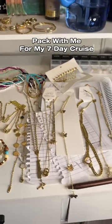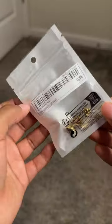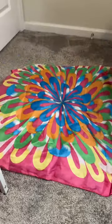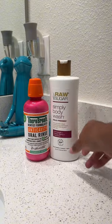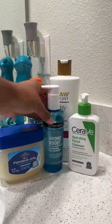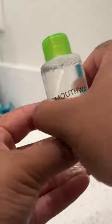Let's go ahead and pack for my seven-day Carnival Mardi Gras cruise. Some hacks I incorporate: putting jewelry inside little ziploc bags so they don't get tangled, wrapping necklaces inside a big scarf, and placing toiletries inside smaller bottles so they're more compact — since I don't really need a lot for seven days.